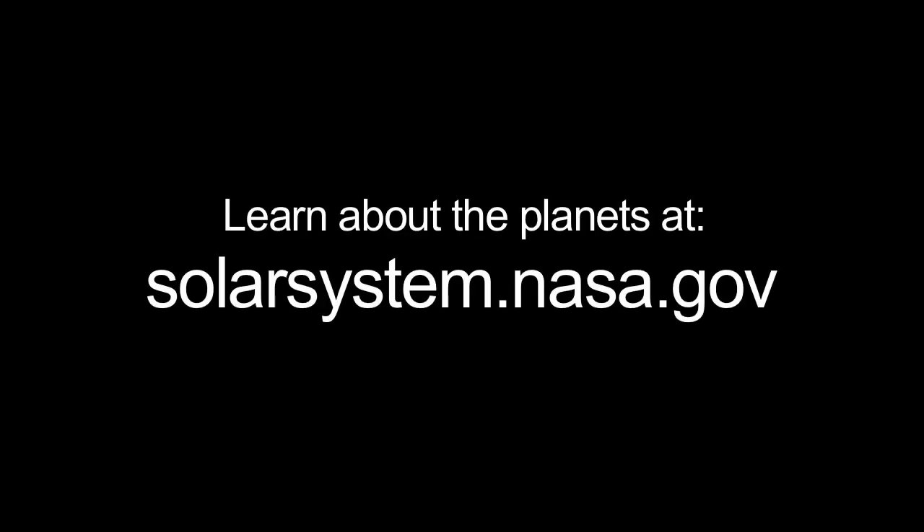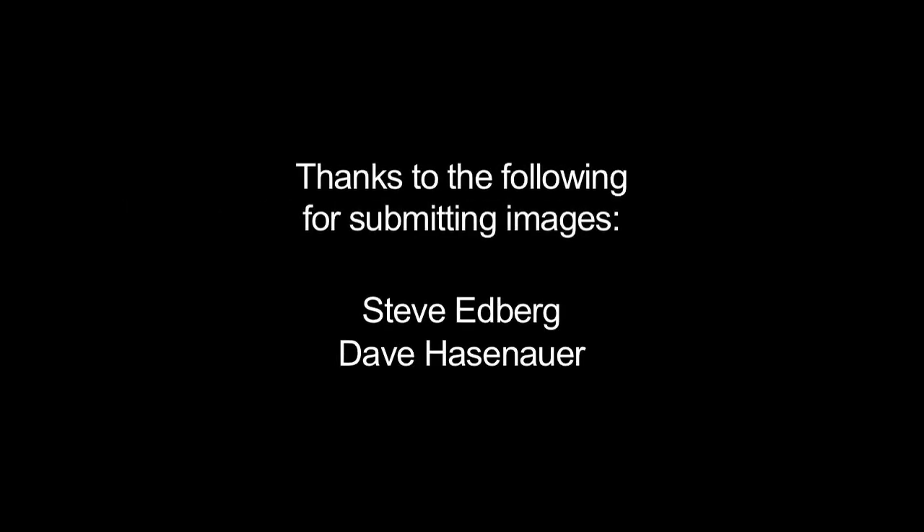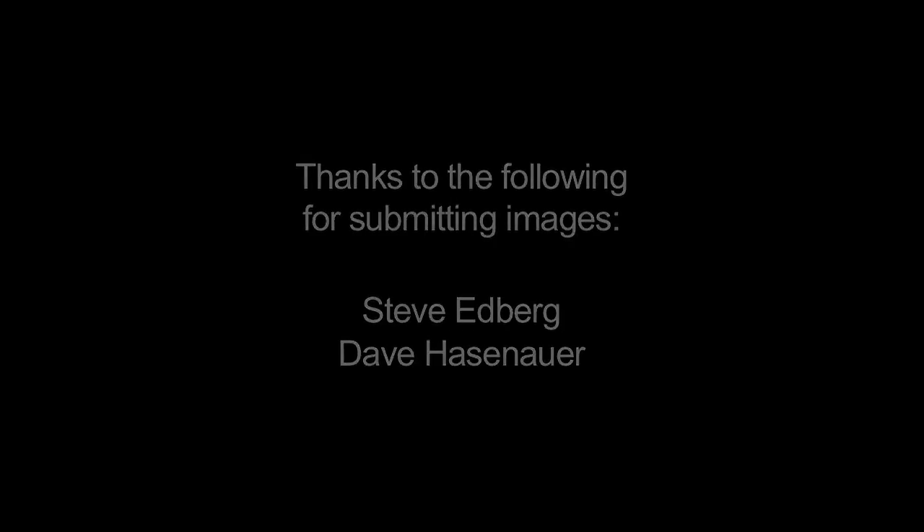You can learn about the planets at solarsystem.nasa.gov, and you can learn about all of NASA's missions at www.nasa.gov. That's all for this month and this Earth year. I'm Jane Houston-Jones.